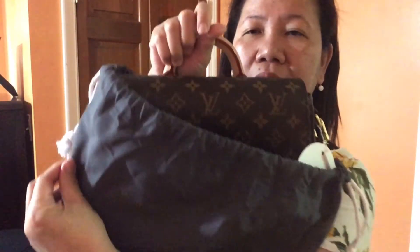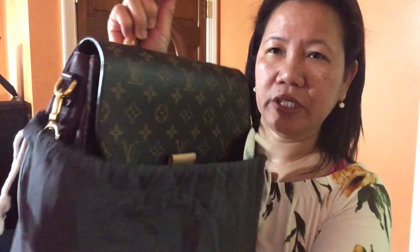For some background on this bag, I believe it comes in two sizes: the MM and the PM. When I was searching for the right size, I watched videos on YouTube, but there aren't many — probably only three to five videos about this bag. That was still enough for me to decide which size I wanted, and I went with the MM.